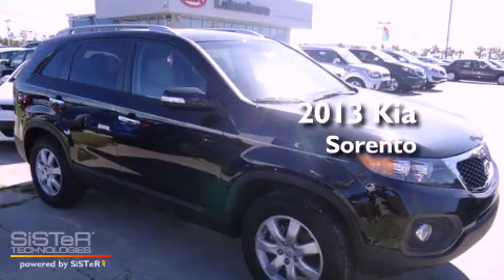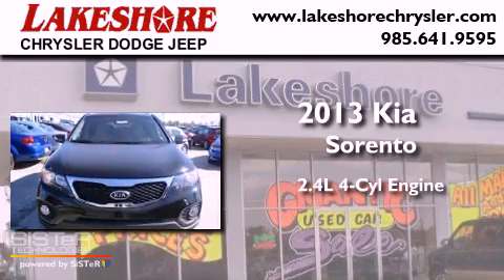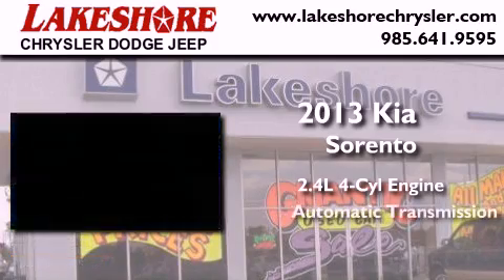This is a brand new 2013 Kia Sorento. It features a 2.4-liter four-cylinder engine and an automatic transmission.